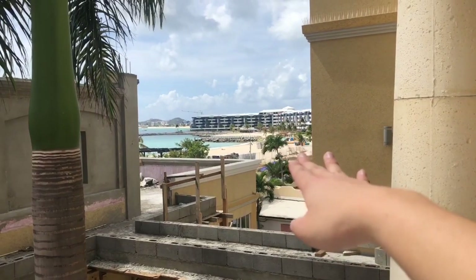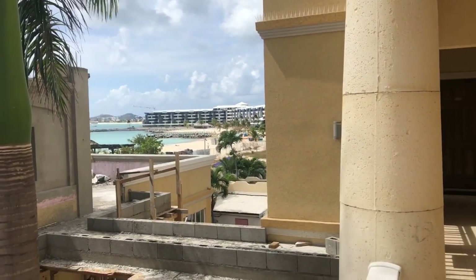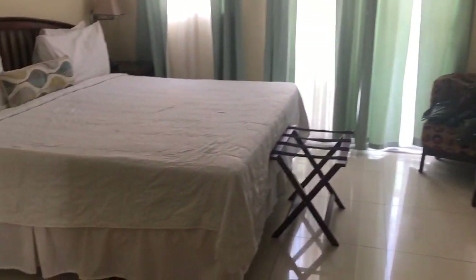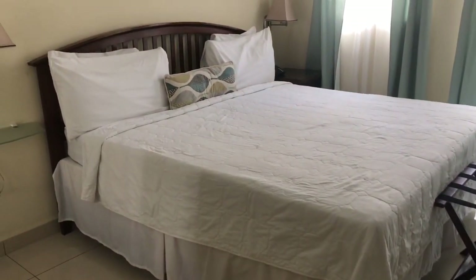There's a beach all the way over there — white sand, blue waters and everything. Looks pretty cool from here. The hotel costs us $260 for two nights. It's clean and close to the beach, that's all I need.